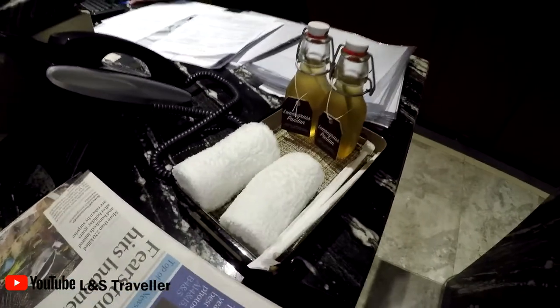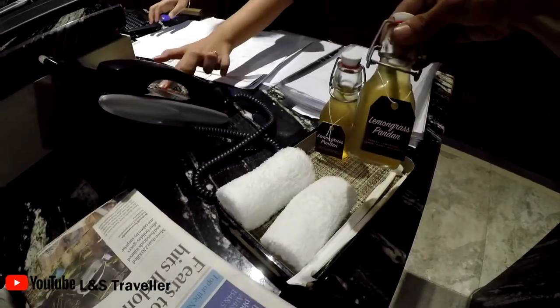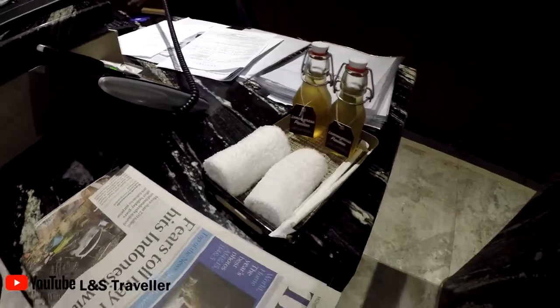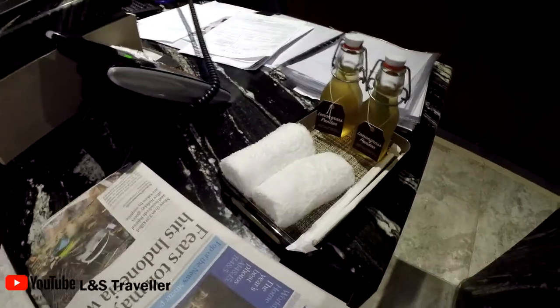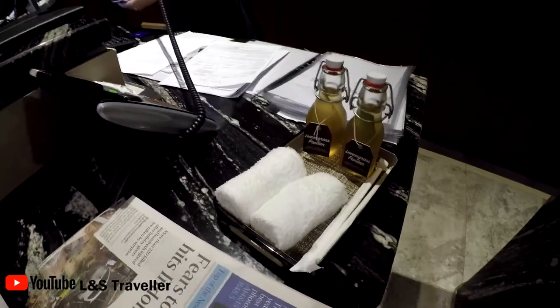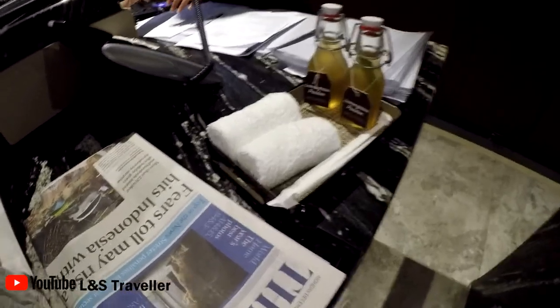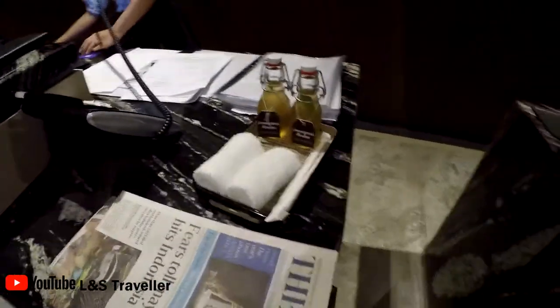We're just checking in right now and they've given us a little welcome drink to refresh ourselves and a little towel to wipe ourselves with. As soon as we check in, I'll show you what the room looks like.